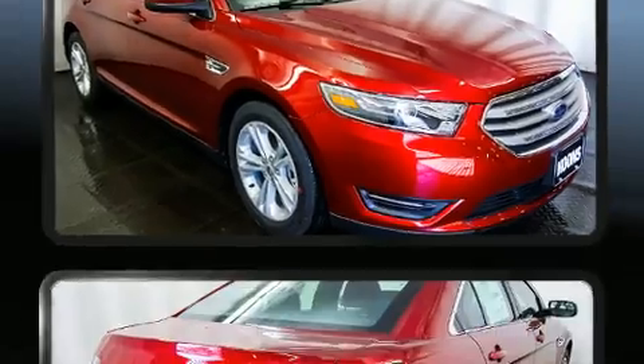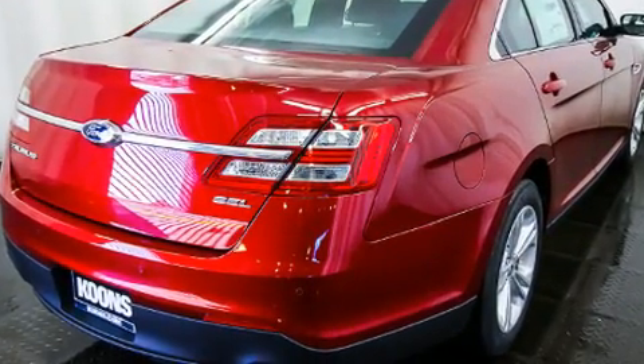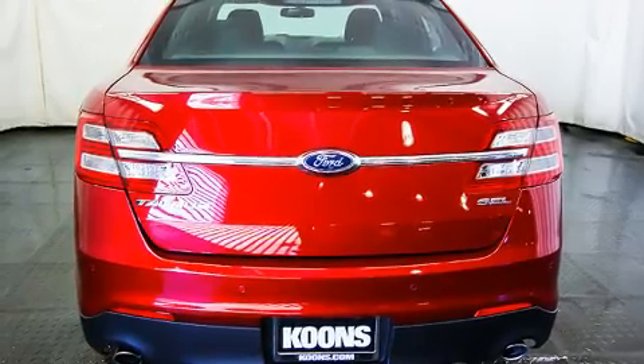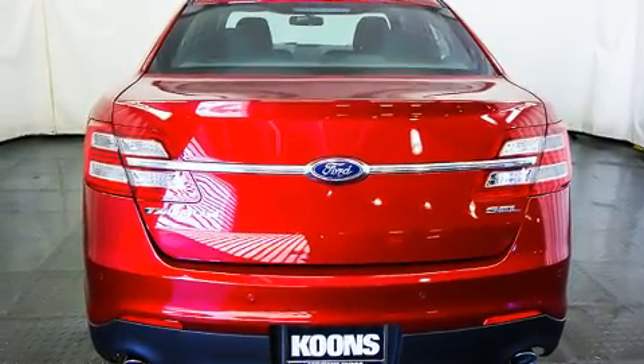Ford prioritized comfort and style by including front and rear reading lights, an automatic dimming rearview mirror, fully automatic headlights, and power seats.